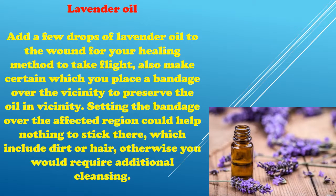Lavender Oil: Add a few drops of lavender oil to the wound to help your healing process take flight. Also make sure that you place a bandage over the area to keep the oil in place. Setting the bandage over the affected region helps prevent anything from sticking there, such as dirt or hair, otherwise you would require additional cleansing.